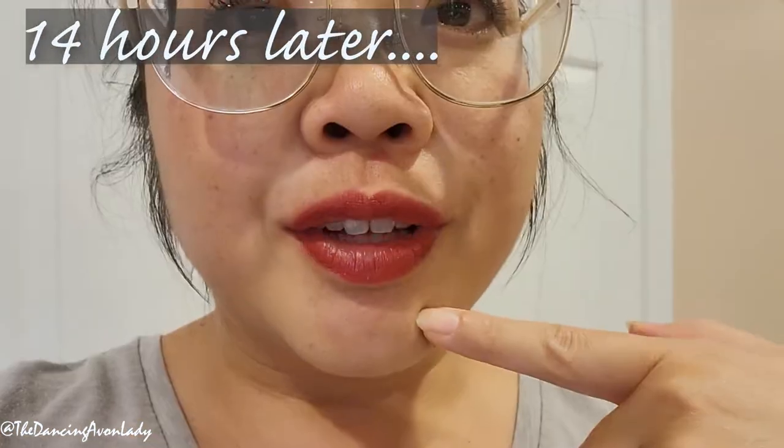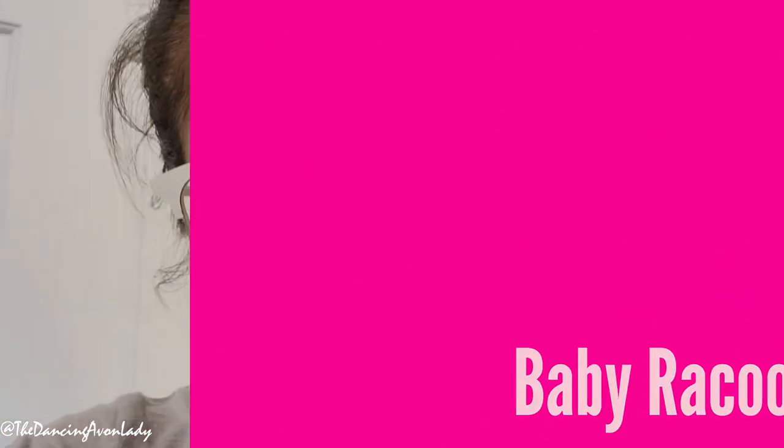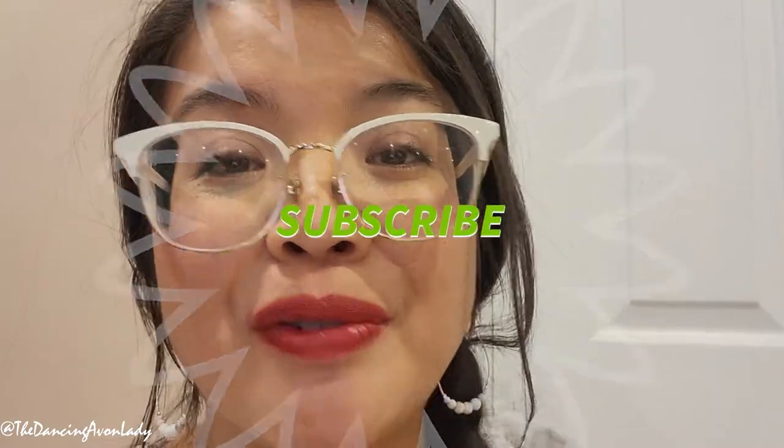These are the lips — 14 hours in. It survived: two meals, numerous drinks, a nap, and the attempt at saving a baby raccoon. It really does last forever. So if you're interested in learning more about this product, make sure you go to the link in the description box below. If you haven't yet, make sure you do subscribe to the channel for new weekly videos. And until next time, guys, I love you so very, very much. Be sure to stay well, stay safe, and stay fantastic. Bye!